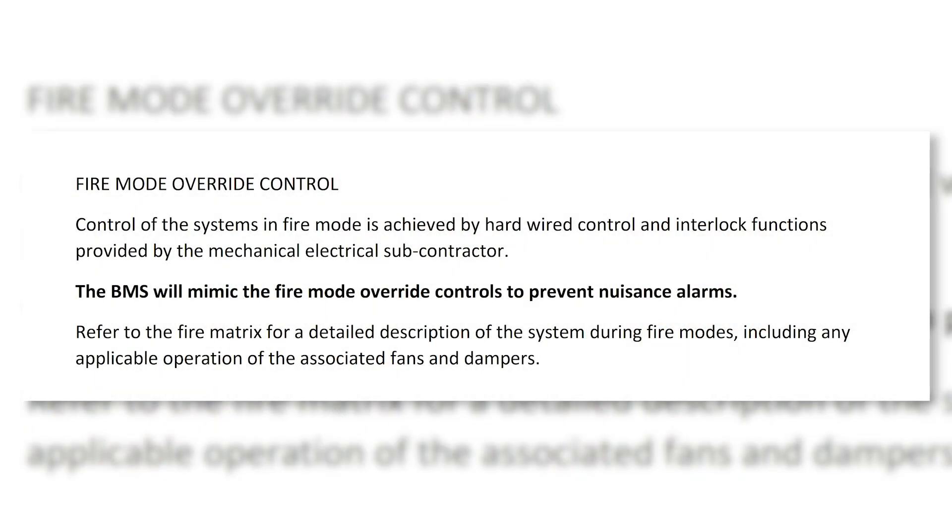"Control of the systems in fire mode is achieved by hardwired control and interlock functions provided by the mechanical electrical subcontractor. The BMS will mimic the fire mode override controls to prevent nuisance alarms." So if anywhere in your BMS design you have anything that reads similar to "the BMS will mimic the fire mode to prevent nuisance alarms" then it is highly likely that you have a significant problem.